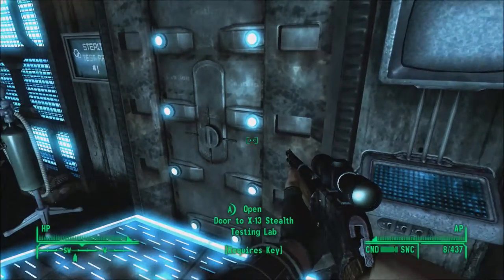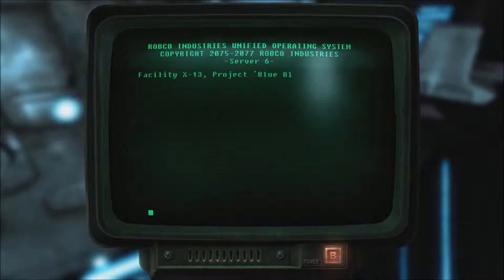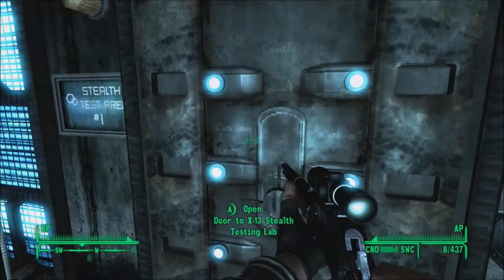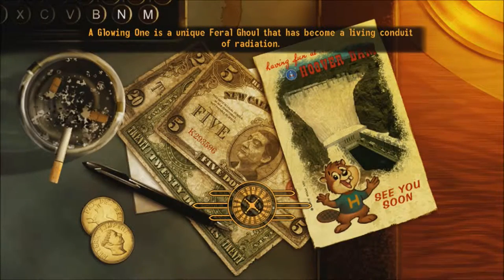I guess that means we should start doing the tests now, now that we know everything that's going on in this place. Scanning for authorized suit signatures. Unlock elevator to test chamber. We do have the suit on us, so I guess we don't need to be wearing it to get in here. However, we do need it for the tests — otherwise there's no point in running the tests.